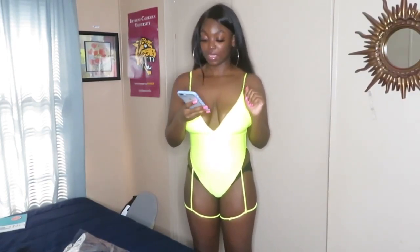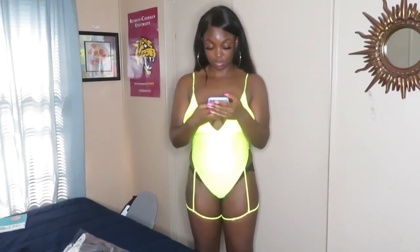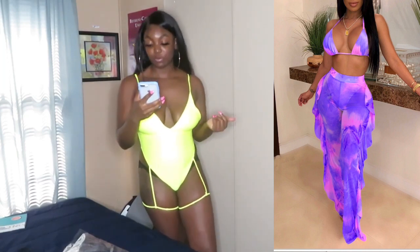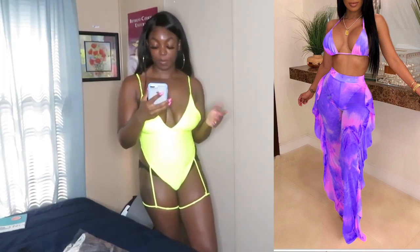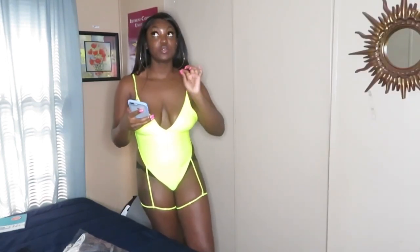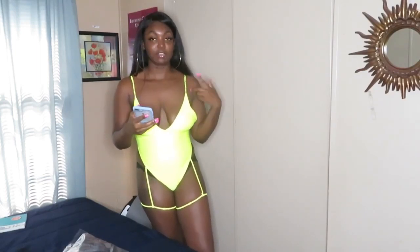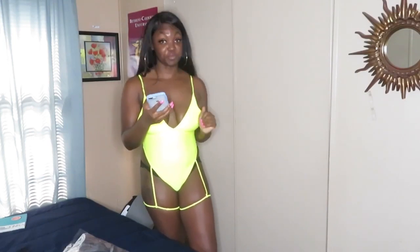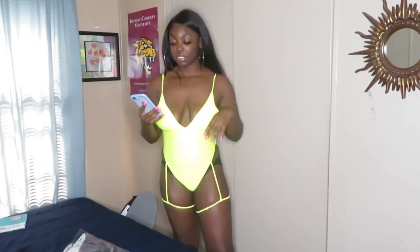Moving on to the last item — it's called the Lovely Printed Ruffle Design Purple Two-Piece Swimwear. It's basically one of those bathing suits with pants and a top, and I think the underwear is built into the pants. Hopefully this will work out because me and two-pieces — especially like this — it doesn't always work.